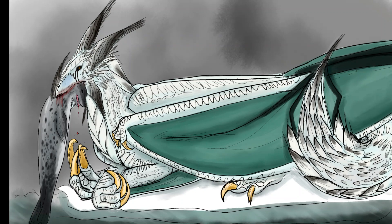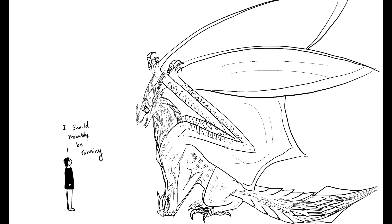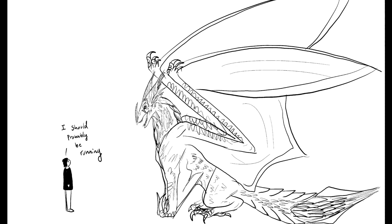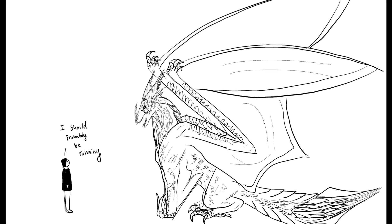Firndrakes are somewhat poor flyers due to their weight, and normally do not pursue by air, so it is possible to evade them via vehicle. However, there are a few other strategies that can be used to prevent predation, one of which is to play recordings of orcas vocalizing over speakers. Firndrakes are frightened of orcas, and will vacate the area if they hear them.